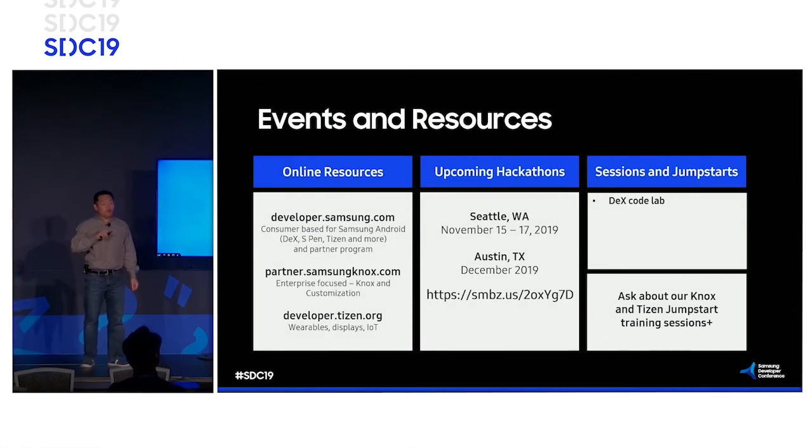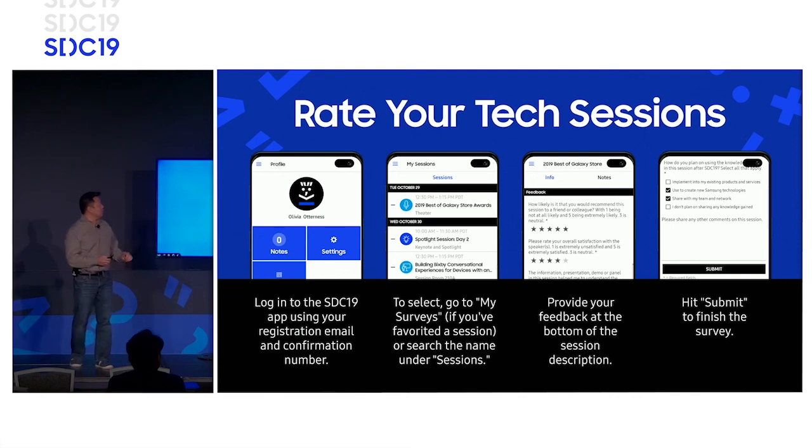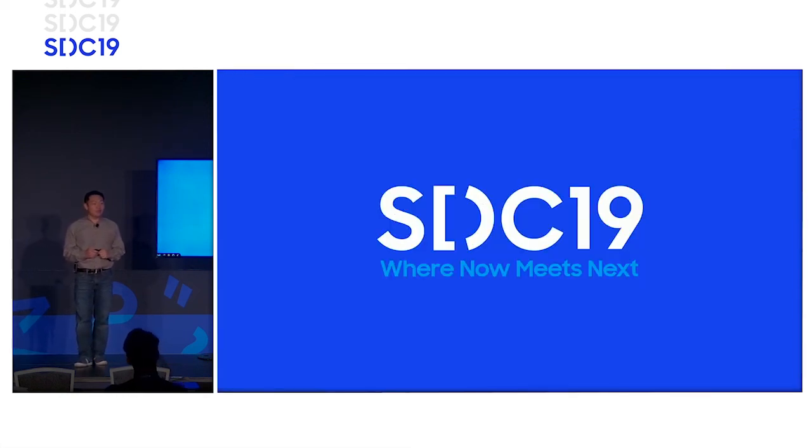For events and resources: developer.samsung.com is a really good resource. All the code for Samsung DeX from a sample perspective — if you visit the DeX code lab, there is a sample project that will get you quick-started on optimizing your application immediately. Samsung Knox.com is where you go for the customization APIs to include in your project. We also have upcoming hackathons for Tizen and wearables. Finally, please rate the session — just like Uber, we'd love five stars. Thanks for attending.